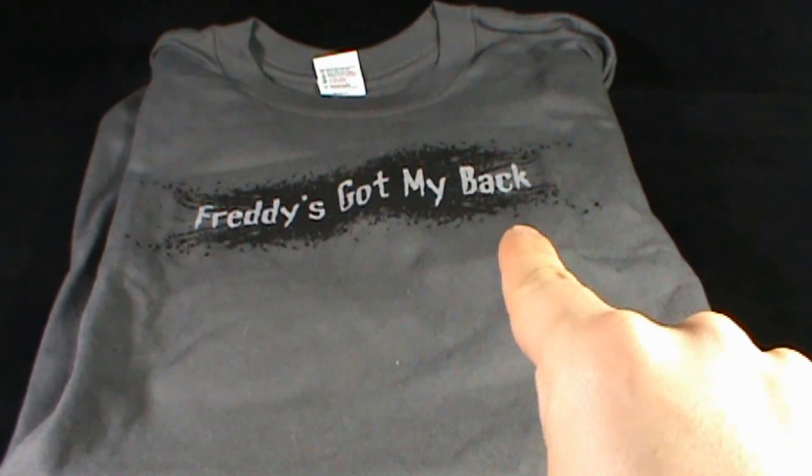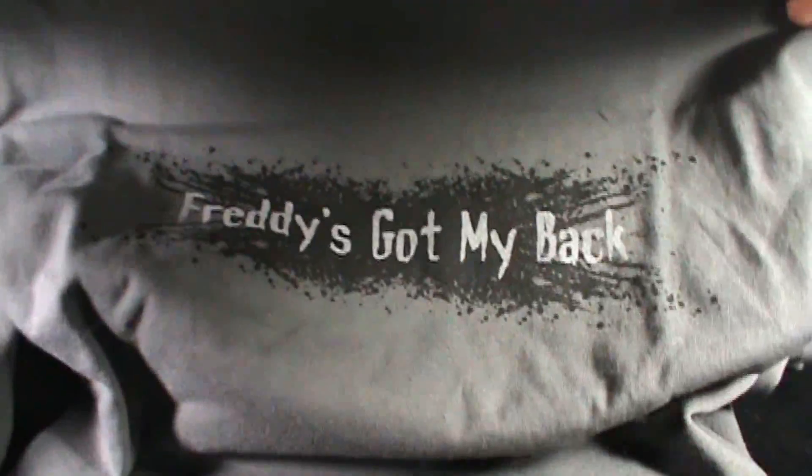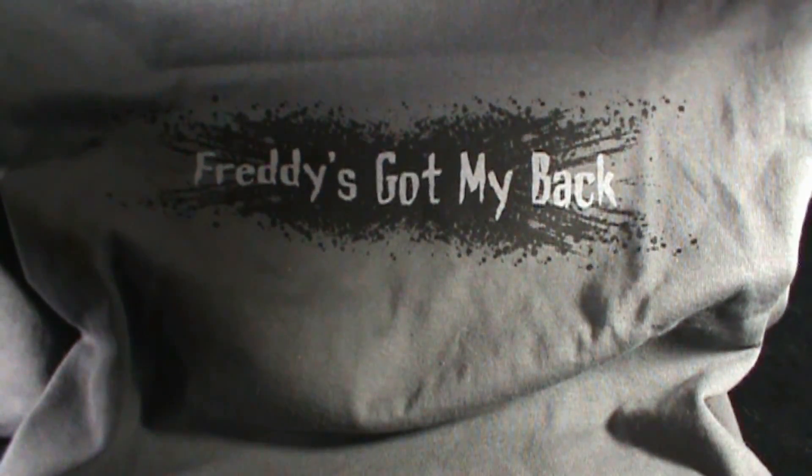Today's Collectible Spot, we are having a look at a t-shirt that I just picked up from the good folks over at Tees and Things. Got myself a t-shirt that reads, Freddy's Got My Back.